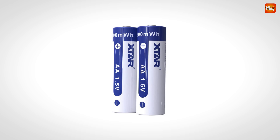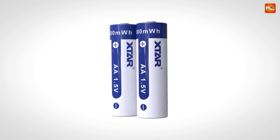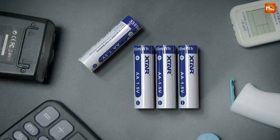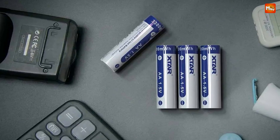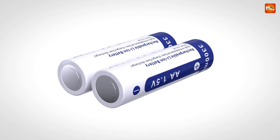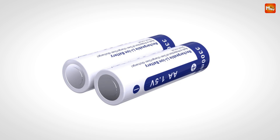Whether you're camping in the woods or hosting a backyard barbecue, ensure your devices are powered and ready with Star. Pros: high-capacity, rechargeable, long life cycle, environmentally friendly. Cons: may not be ideal for high-drain devices.